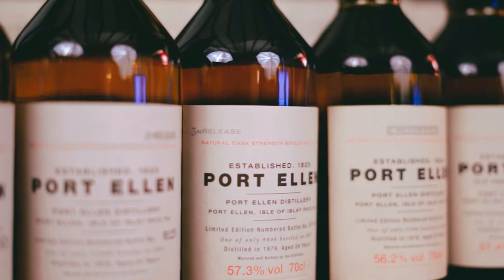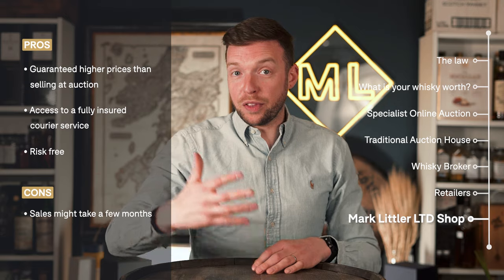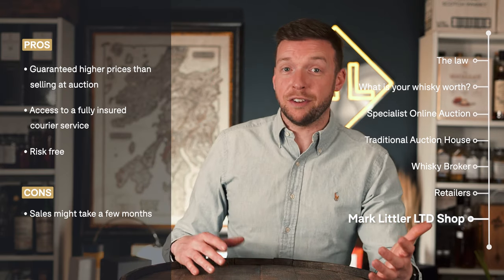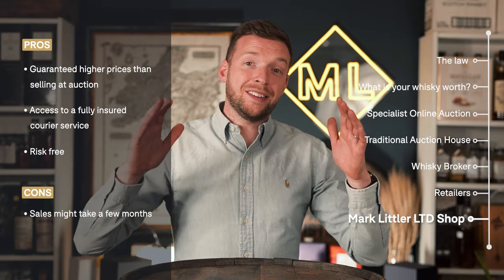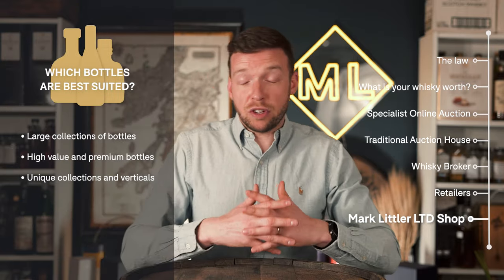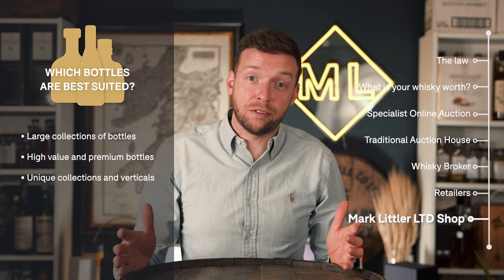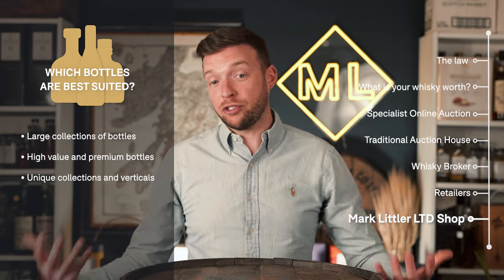One of the biggest cons about selling on the Mark Littler shop is the lead time. If you're going to charge 30, 40, or 50% more than the average auction price, it's going to take longer to sell than putting it into an auction. That is offset by the fact that you're going to be receiving 30 to 50% more than you could achieve at auction. But if you're looking for a quick sale, the Mark Littler Limited shop is definitely not the way for you. Our shop is really best suited to collections of bottles, or individual bottles over around £750 that you're not prepared to risk at auction, as well as rare collections and verticals.